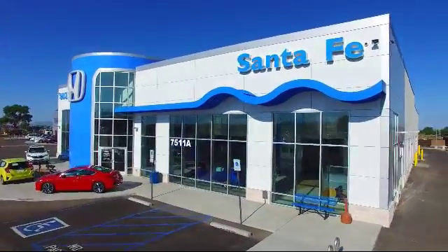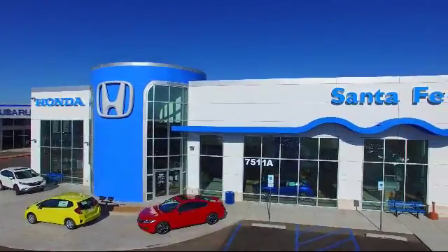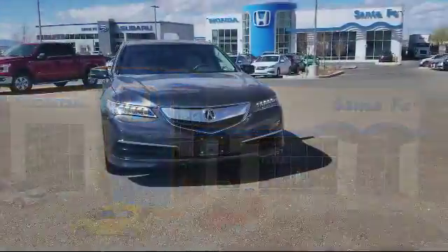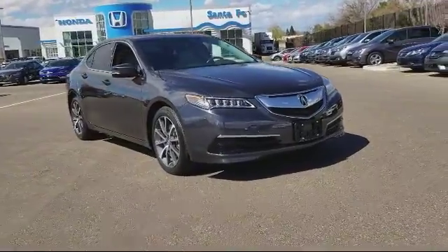Welcome to Honda of Santa Fe, and here's a look at another one of our fine vehicles from our great selection. It comes equipped with steering wheel controls, moonroof, keyless entry, and alloy wheels.